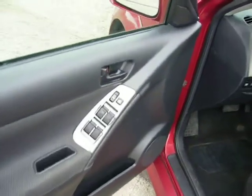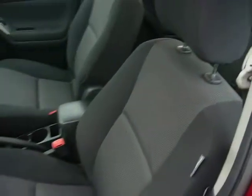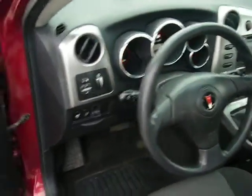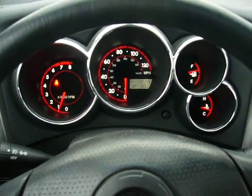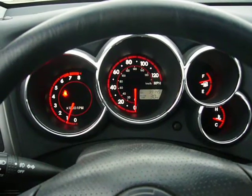It has power mirrors, power locks, and power windows. As you can see, there are no warning lights on the odometer — nice and clean. Right now this car has 39,145 miles. It shows the outside temperature on the display as well.